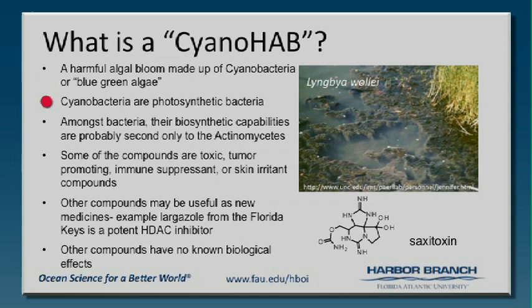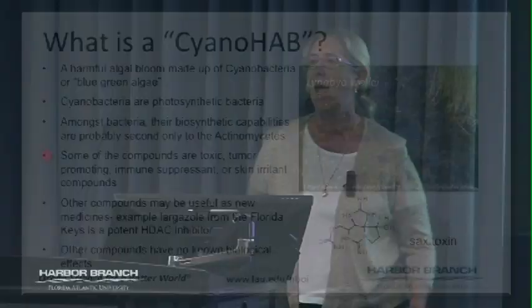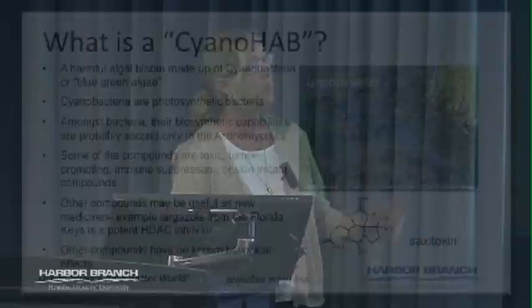It turns out cyanobacteria are one of the types of bacteria that are very rich in making natural products. And some of those natural products are toxic, tumor-promoting, immune-suppressant, or skin-irritant compounds. And that's why we decided that we wanted to look at what some of these nasty things are.